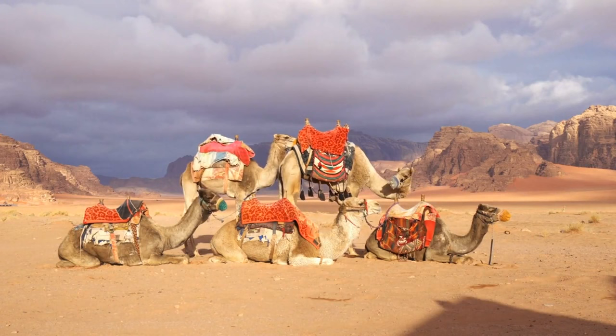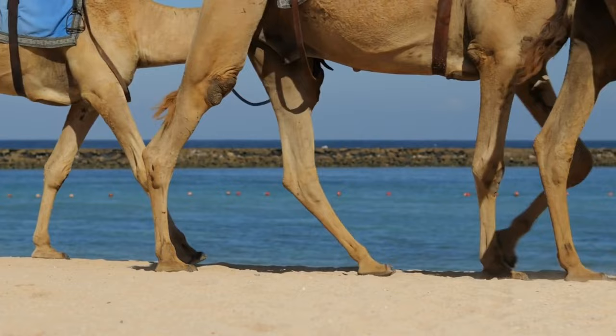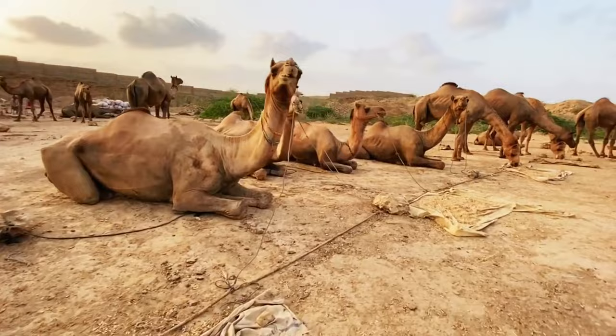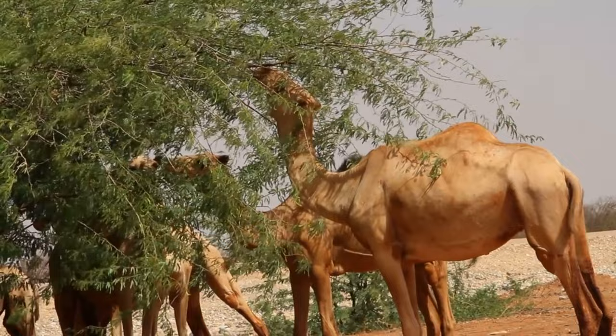Fact 3: Adapted to desert life. Camels are well adapted to the desert environment. Their long legs help them keep their bodies further away from the hot sand, and their broad, padded feet aid in walking on the shifting sands. Fact 4: Water conservation. Camels have a unique ability to conserve water. They can drink up to 40 gallons (150 liters) of water in one go and then survive for several days without drinking again.